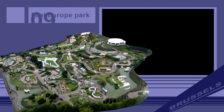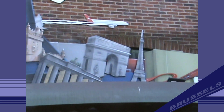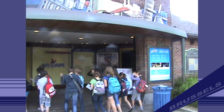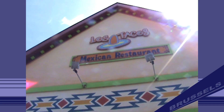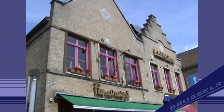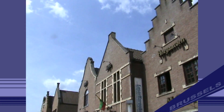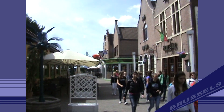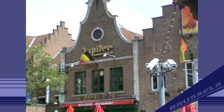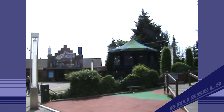Number 9: Mini Europe Park. Mini Europe is a miniature park located at the foot of the Atomium building in Brussels. It has reproductions and 1:25 scale models of famous monuments and buildings from across Europe. Roughly 80 cities and 350 buildings are represented.